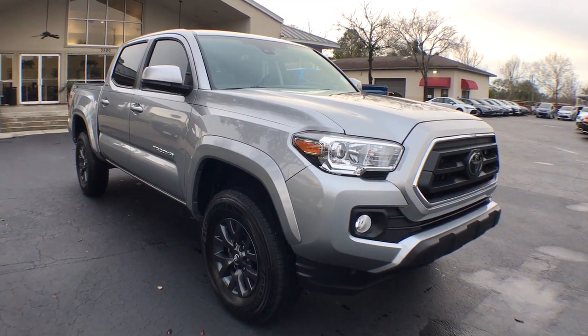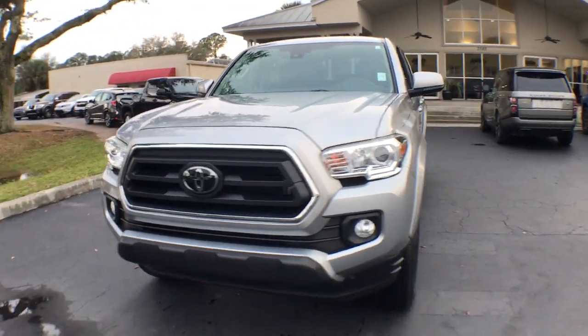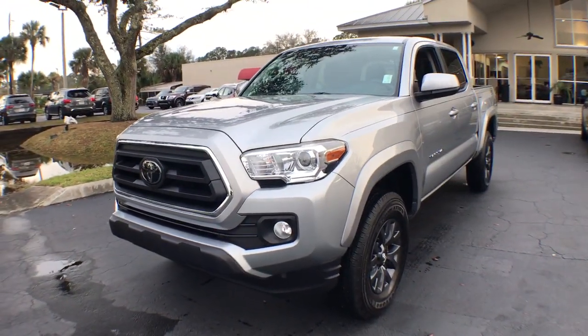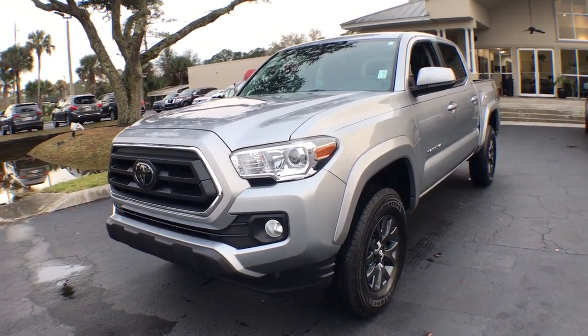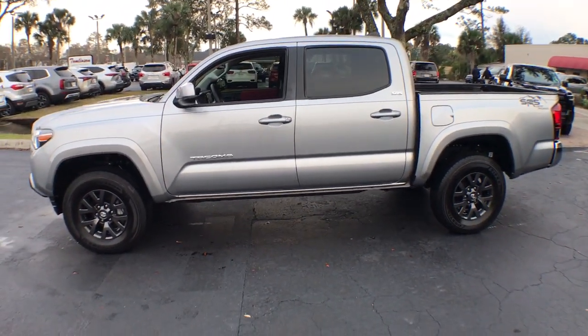Hop into the 2021 Toyota Tacoma. With less than 10,000 miles on the odometer, this vehicle stands out from the rest. You'll be comfortable, connected, and focused on the road or trail ahead in this capable Tacoma.